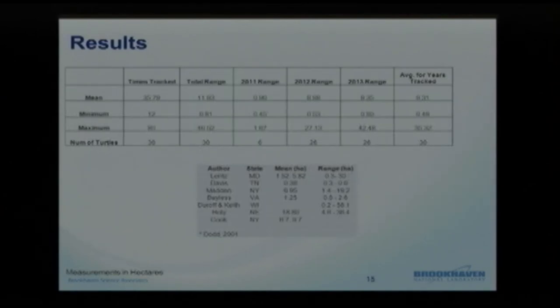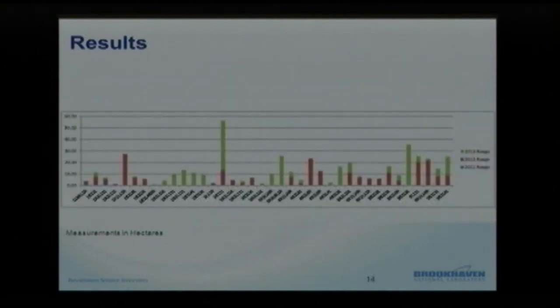In response to a question about acreage: the home ranges run about 12 to 56 — but it's not acres, it's hectares.